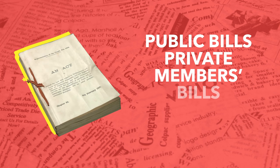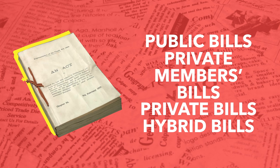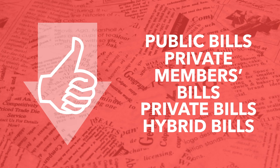There are also what are known as private members bills, which are introduced by MPs or Lords who are not government ministers, as well as private and hybrid bills. There's so much to discuss that we'll have to do that in another video. If you'd like us to cover these types of bills, like this video and comment below to let us know.